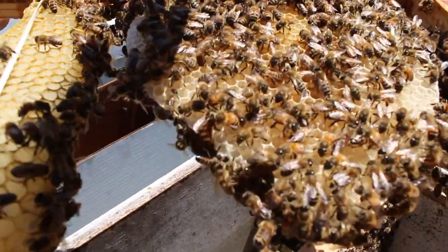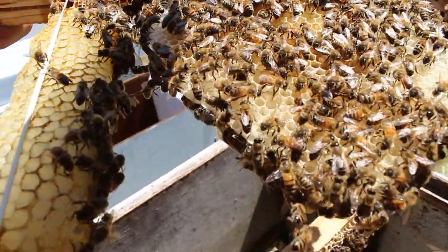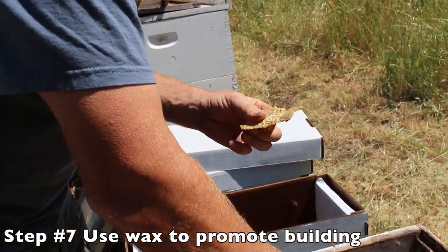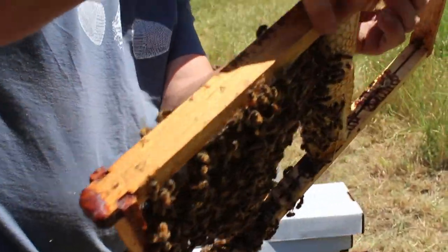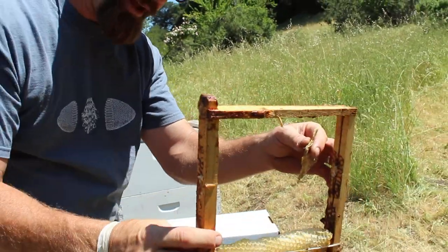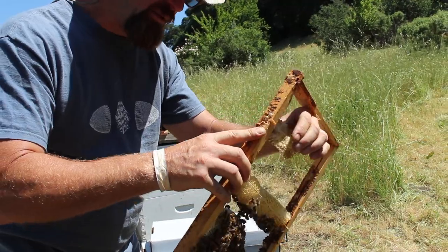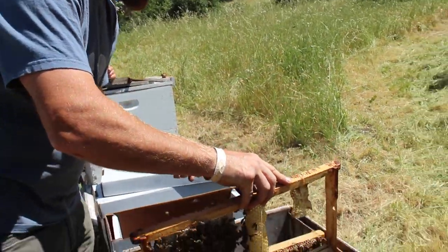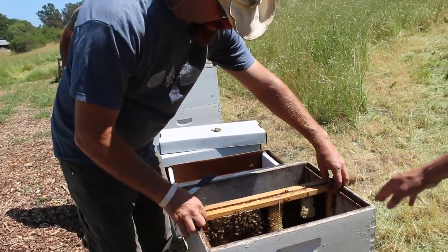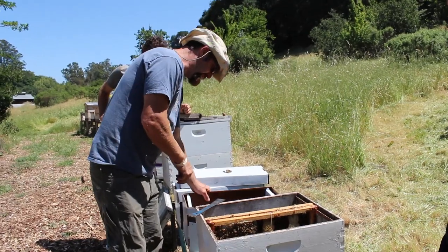I feel like I'm playing Where's Waldo. Is that her? That's her! Look how gorgeous she is. I'm just going to smash this down, slide it up in this space — there's a little groove in here. I want to be careful because my queen's on this frame. Just push this thing up in this groove, that's all we've got to do, and we'll come back a little bit later and they'll be built out on this. You're almost building like a little apartment for them, and then they all move in and start thriving.